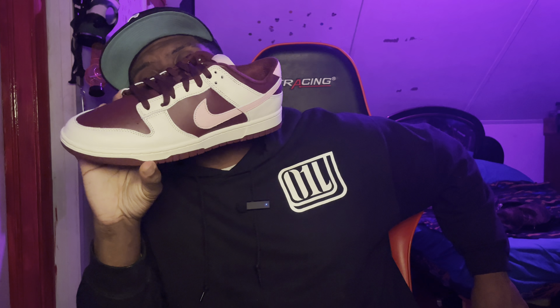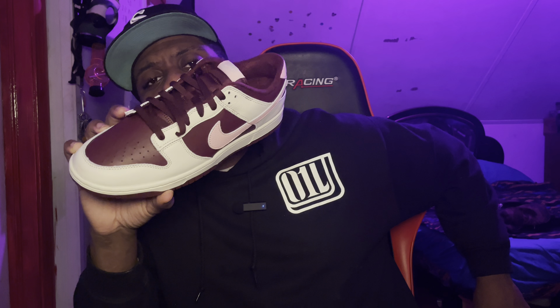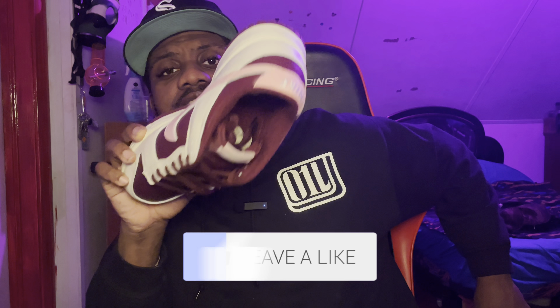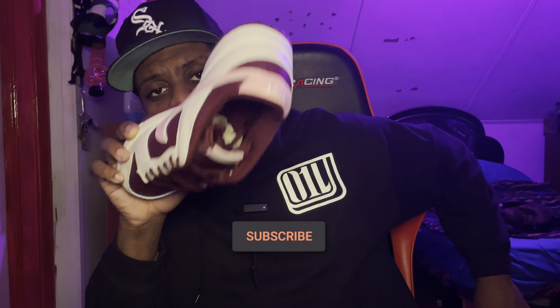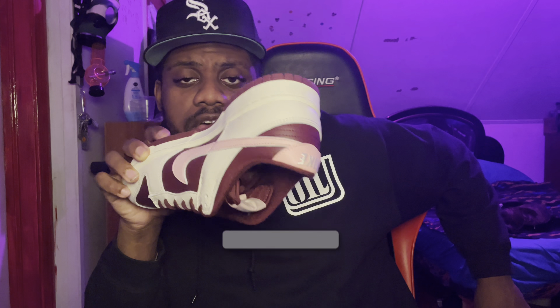Yeah, this was a little short video just to show you guys the Valentine's Day Dunks. How do you guys feel about them? Were you rocking with them, did you get a chance to score on them? Let me know in the comments. Always remember to like, subscribe, and hit that notification bell so you know when I drop my next video. I'm Gils — love you guys, peace.